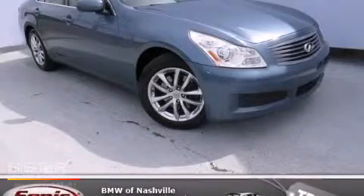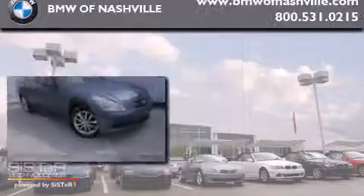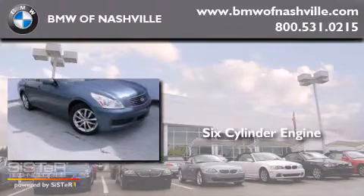This is a 2007 Infiniti G35. It has a six-cylinder engine, an automatic transmission, and all-wheel drive.